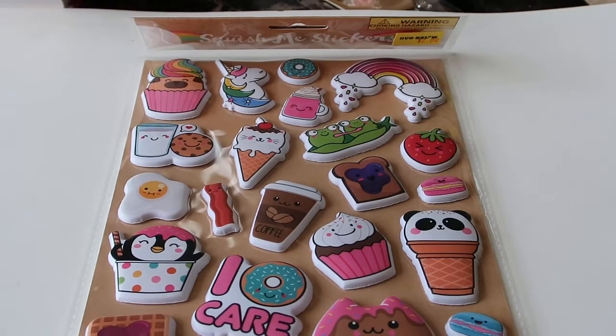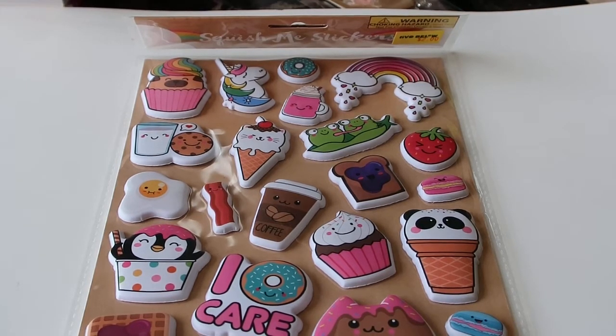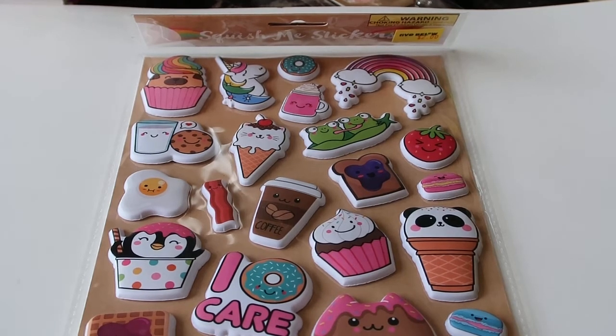Hi guys and welcome back to my channel. On today's video I have somewhat of a different type of haul video for you guys. This is going to be a collective haul from actually like three or four stores. So I have Five Below, some things from Burlington Coat Factory and Daiso Japan. So if you just love watching haul videos or cute little things being hauled, please stay tuned.